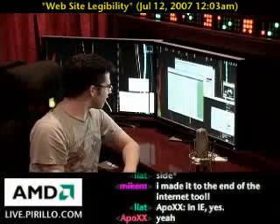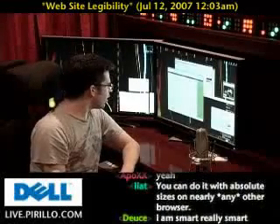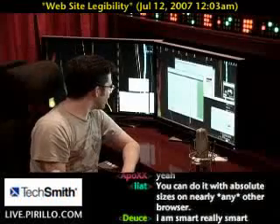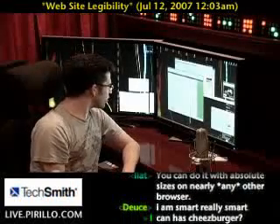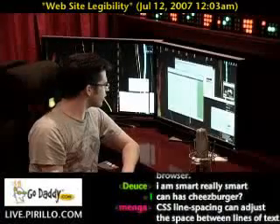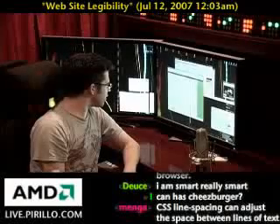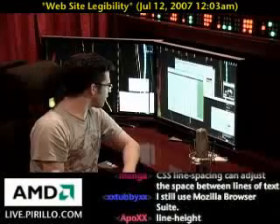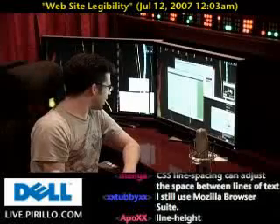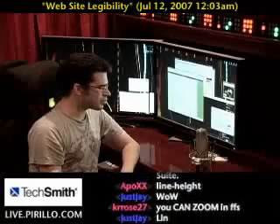Bottom line, people of all ages have vision problems, and even though the internet is considered a young person's medium, all those young users who currently have 20-20 vision are aging along with the rest of us. At some point, their vision will no longer be 20-20 either, and the farther we travel in this technological age, the more visually impaired users there will be. I have a brother who is six years younger than me. He was born with 20-20 vision and teased me mercilessly about my blindness all my life, until he turned 50 and had to get his first pair of prescription glasses. Funny thing about that — he teases me no more.